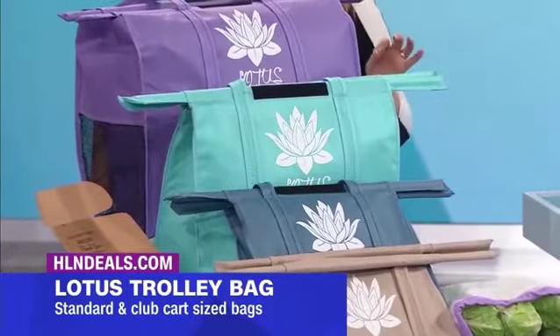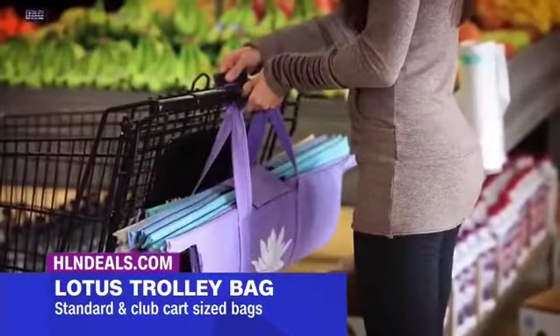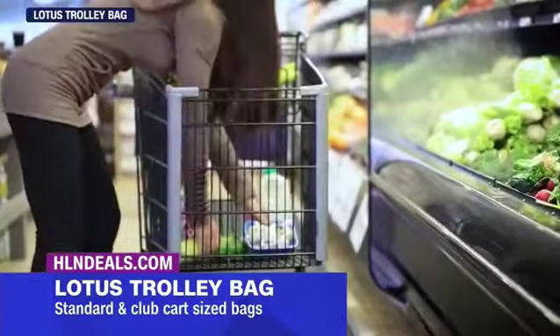Lotus Trolley has streamlined the reusable bag. We're doing something good for the planet, and now it's good for us!